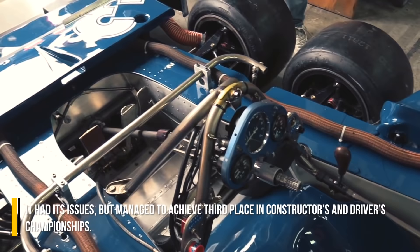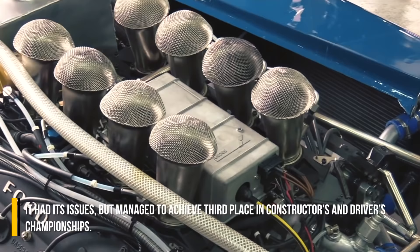It had its issues, but managed to achieve third place in both the constructors' and drivers' championships.